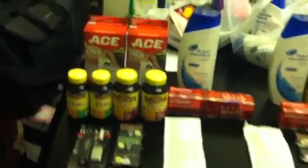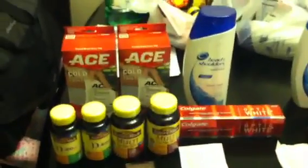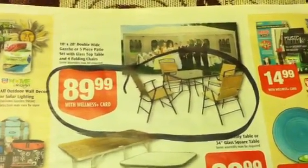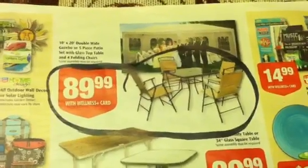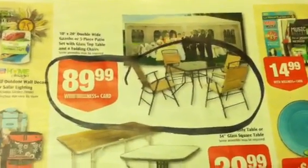My first store consisted of everything you see here: the Maybelline, the Revlon, the Vitamins, the Colgate, the Head & Shoulders, the two Ace products, and a full patio set — four chairs and a glass table — for $89.99. Yes, I got that today from Rite Aid.